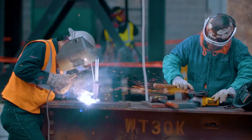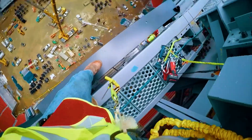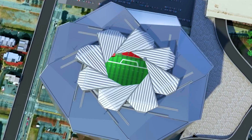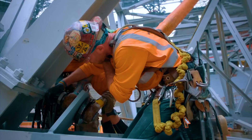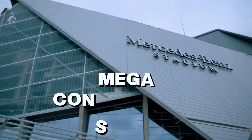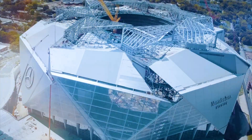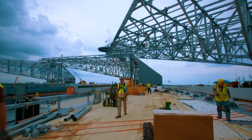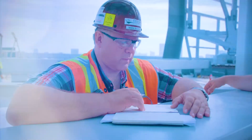Workers had to install 220-meter-long steel trusses, battle extreme heights, and make sure the retractable roof worked flawlessly. The pressure was immense, with deadlines looming and risks at every turn. One mistake could have set the entire project back by months.